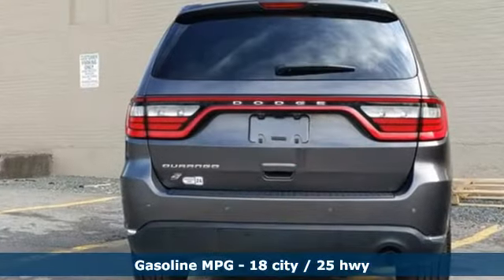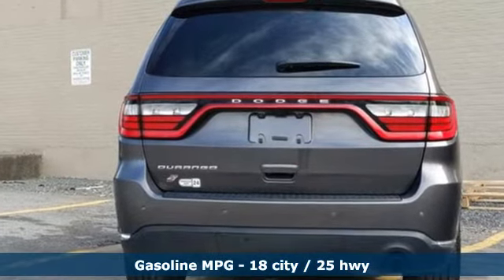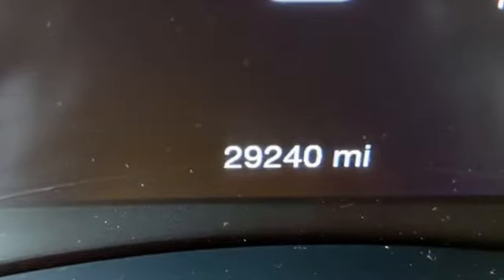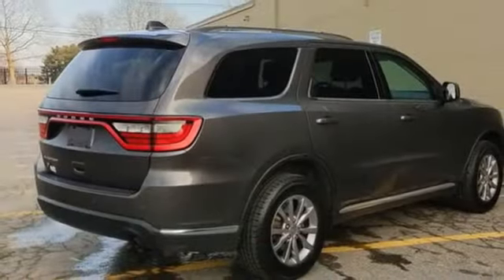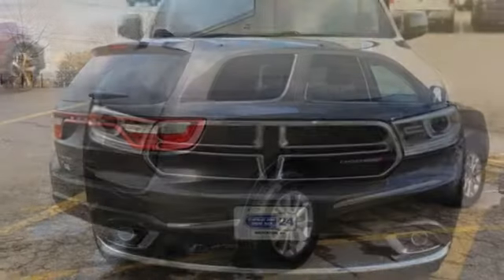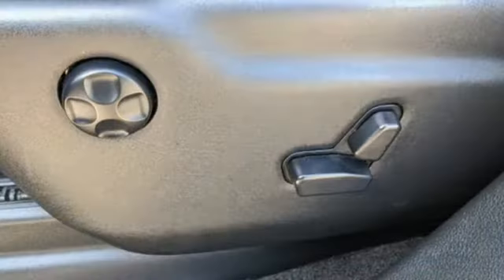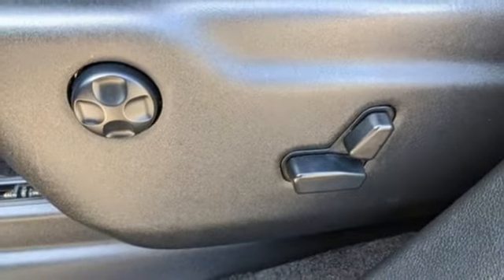It's well equipped with the features you need: V6 engine, dual zone climate control, AM-FM satellite radio, rear parking sensors, heated steering wheel, wireless phone connectivity, external memory control, aluminum wheels, power liftgate, and streaming audio.